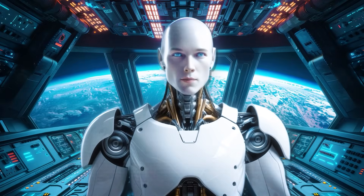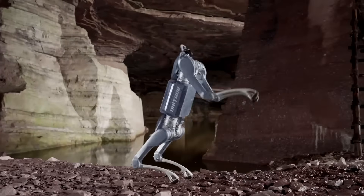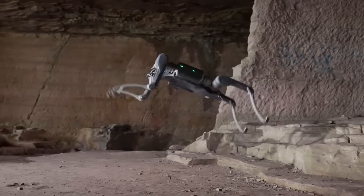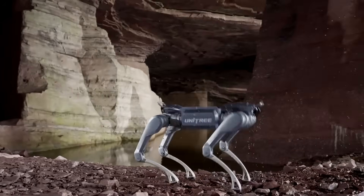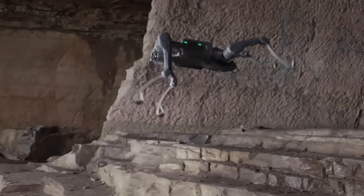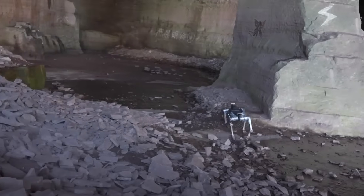Now shift from two legs to four. Unitree's A2 Stellar Explorer is a different answer to the same question: how do we put smart machines to work outside? This is a 37-kilogram robot dog tuned for agility, endurance, and real-world jobs. The launch made a loud point — literally. It smashes through a glass barrier, does a backflip, dances on four legs, then two, then balances on one. Behind the drama is control: 12 powered joints, three per leg, moving with fluid, precise range.